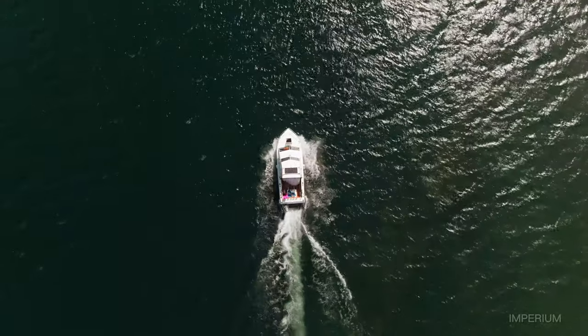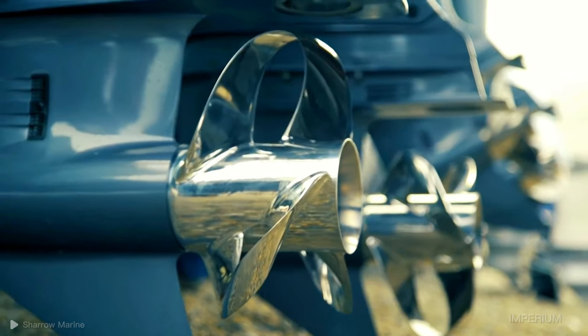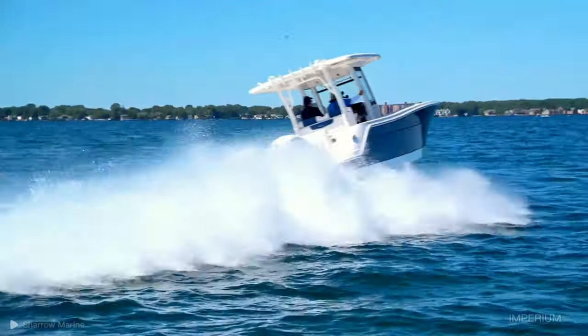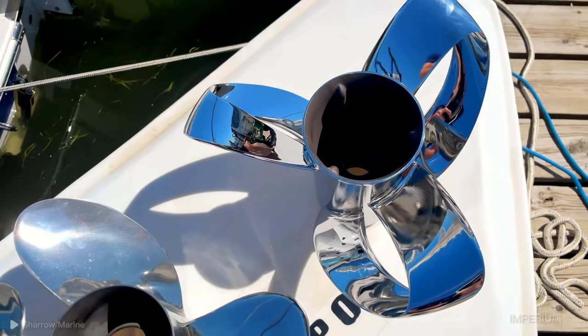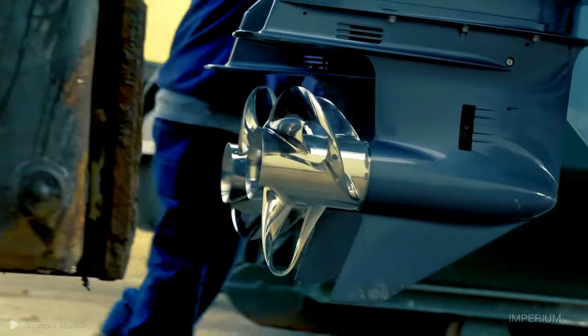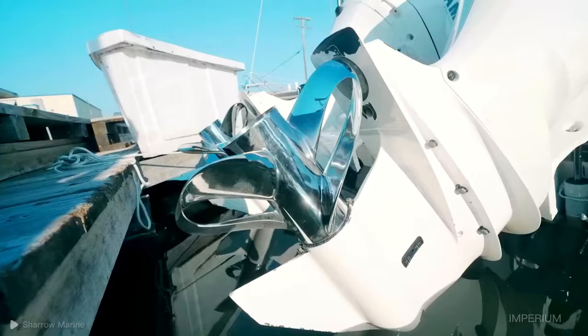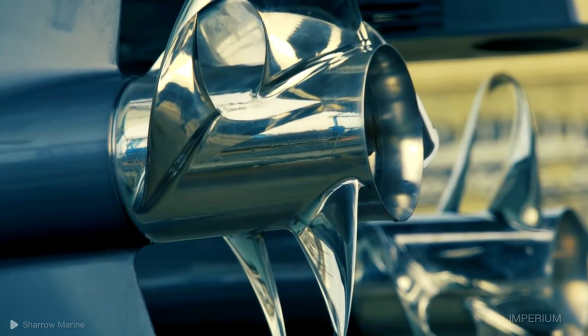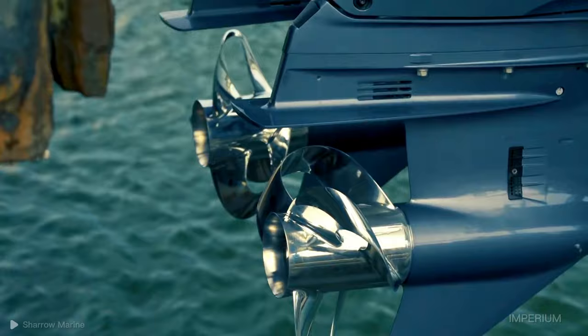But how can these revolutionary propellers solve the problems of current propellers and at the same time be more efficient? Toroidal propellers have a peculiar design compared to conventional propellers, and the principle behind their efficiency lies in the shape of the blades, which are interconnected and form an open vortex between them. This vortex cancels out the noise generated by the propeller and reduces vibrations.